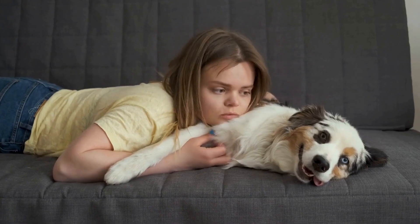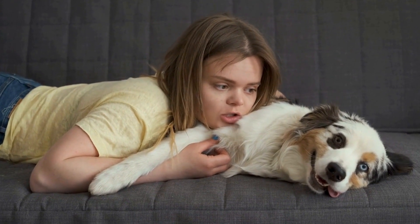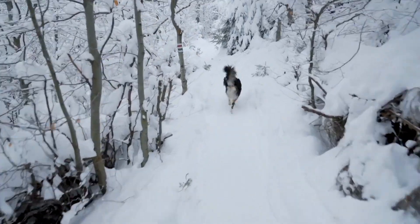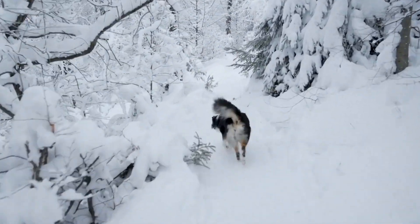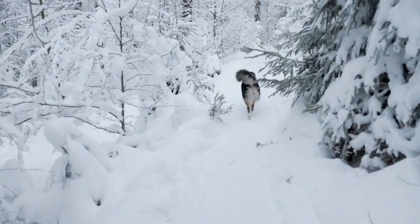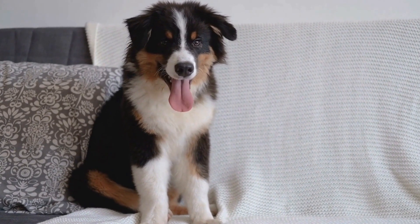Treatment Options: the treatment for hip dysplasia in Australian Shepherds depends on the severity of the condition. Mild cases can often be managed with lifestyle modifications, such as weight management, exercise moderation, and the use of joint supplements. In more severe cases, surgical options like total hip replacement or femoral head ostectomy may be recommended. Your veterinarian will be able to guide you on the best course of action.